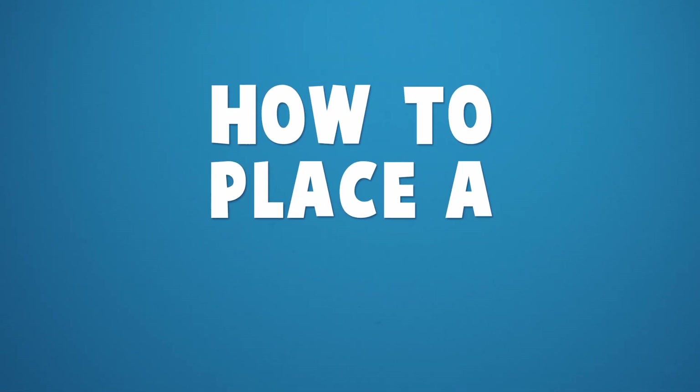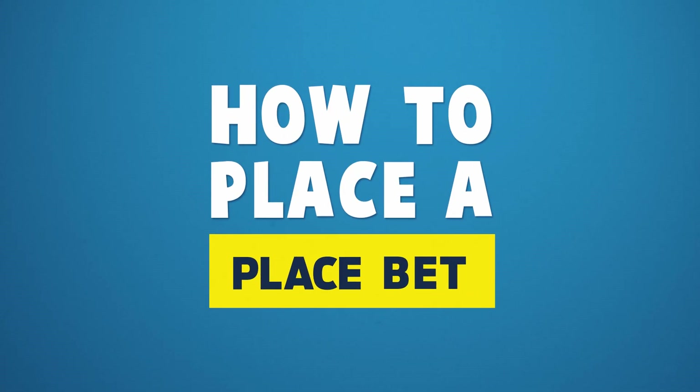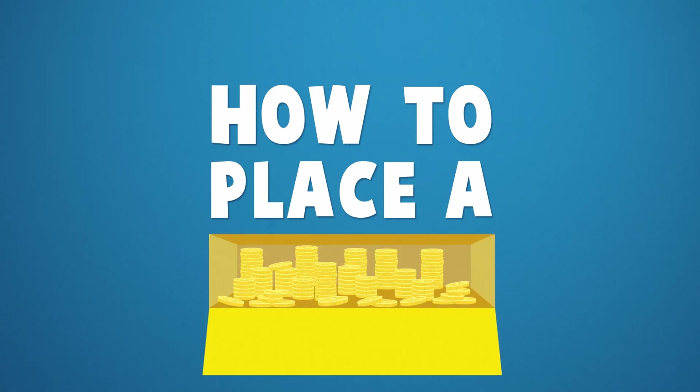G'day you shiny lovebots. So you've decided to chuck on a place bet. Oh very smart. Place bets are great because your horse doesn't even need to win for you to win.